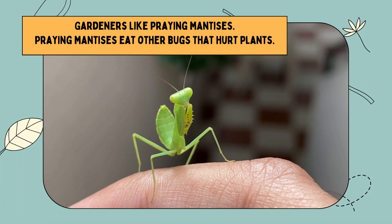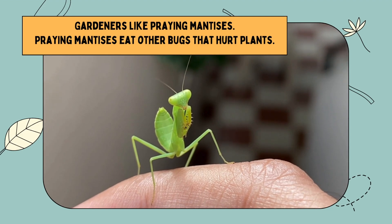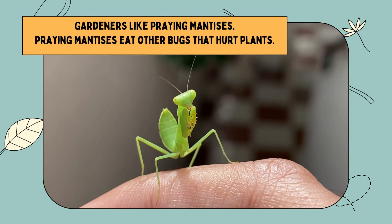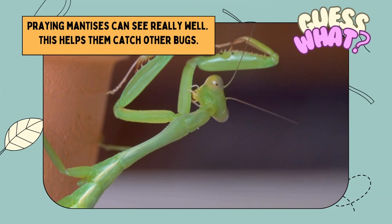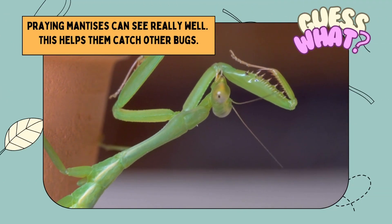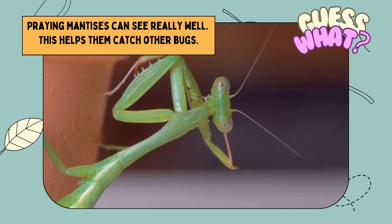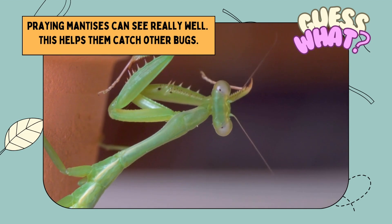Gardeners like praying mantises. Praying mantises eat other bugs that hurt plants. Guess what? Praying mantises can see really well. This helps them catch other bugs.